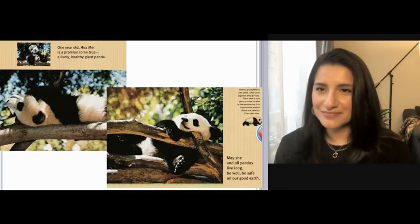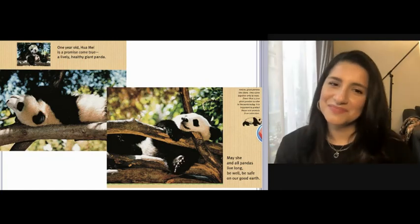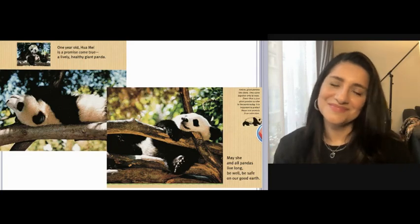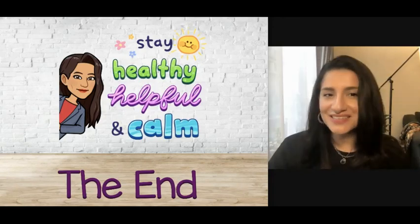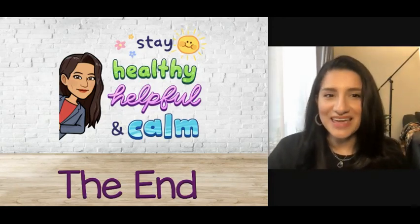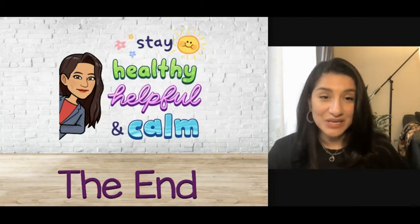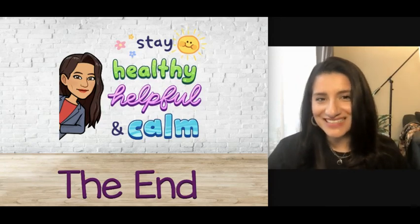One year old, Hua Mei is a promise come true — a lively, healthy, giant panda. May she and all pandas live long, be well, be safe on our good earth. We've come to the end of our story, Little Panda. I hope you enjoyed it as much as I did. Thanks for being here with me today. Remember, stay healthy, helpful, and calm. See you next time.